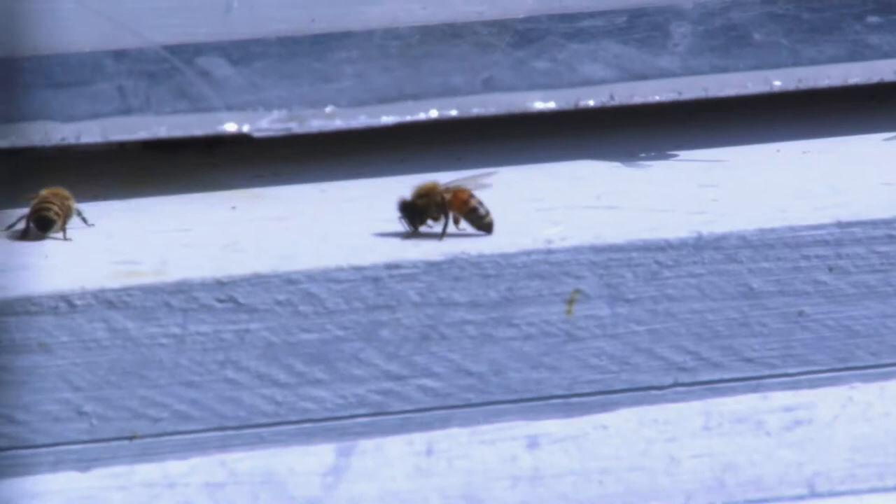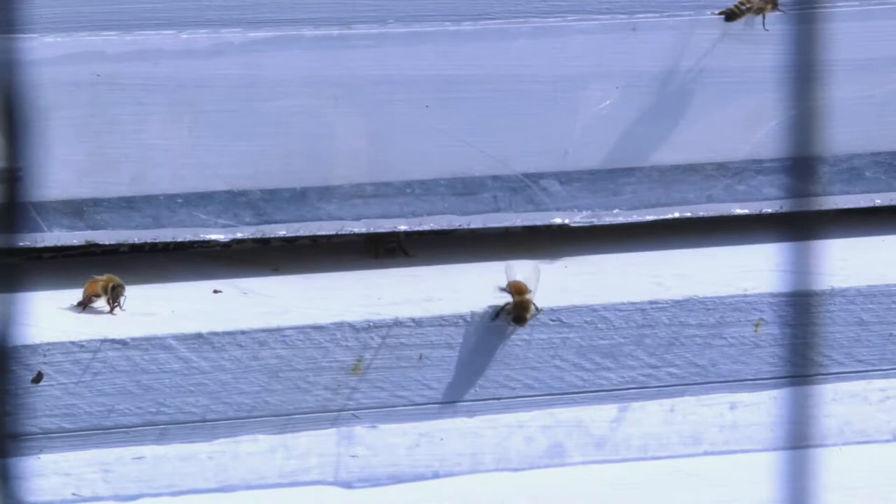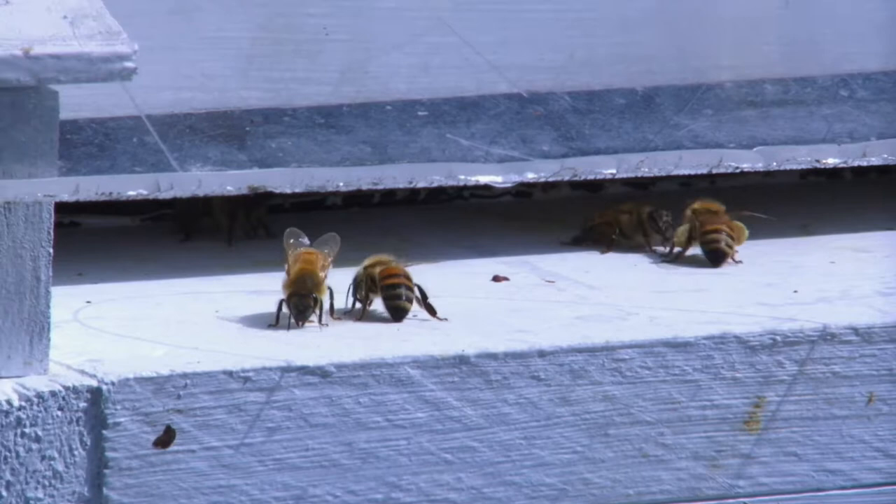I heard from the beekeepers association that fewer than half the hives — they haven't released the exact number, but to their knowledge fewer than half the hives in Thurston County made it through the winter. So really being a friend to pollinators is important work right now — planting bee-friendly plants and avoiding chemicals.